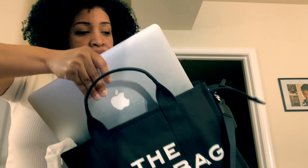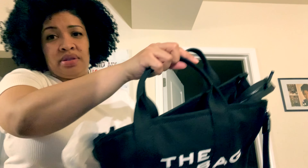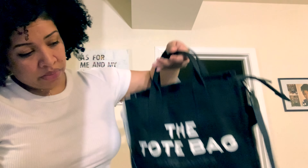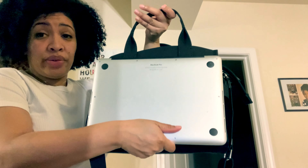Even though it's small, it's perfect for everyday use. I will also say it is big enough — I have the MacBook Pro, and it is big enough to fit that in there. So it fits perfectly, meaning it's roomy enough to do that.